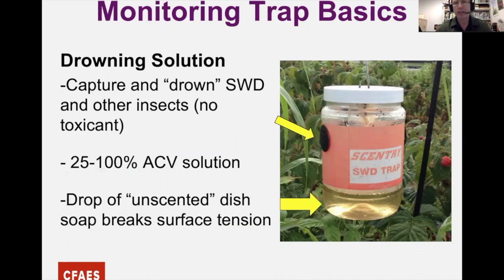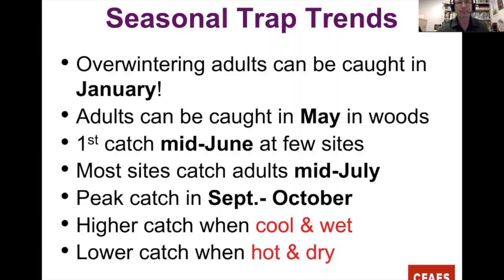The lure attracts Spotted Wing and some other insects but doesn't kill them. The top arrow points to the entry into the trap. Once flies get in, they buzz around, get tired or thirsty, and go toward the drowning solution. There's no actual toxicant — just a mixture of 25 to 100% apple cider vinegar with a drop of dish detergent to break the surface tension so they drown.